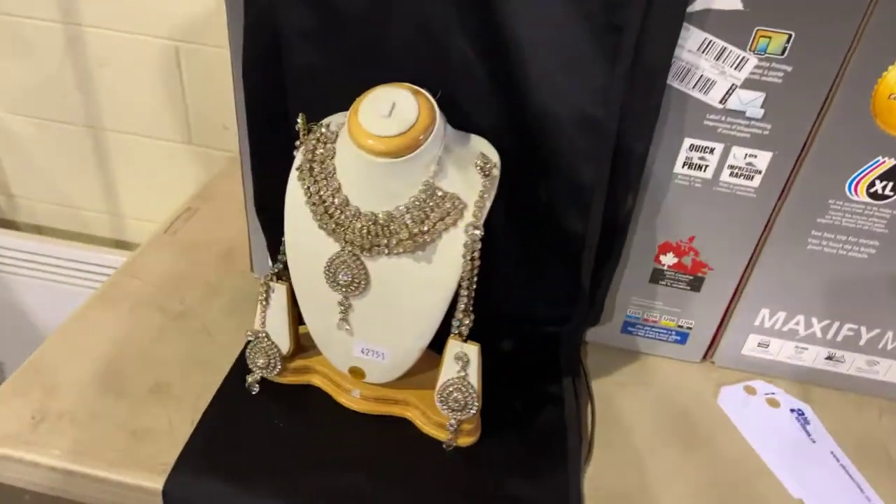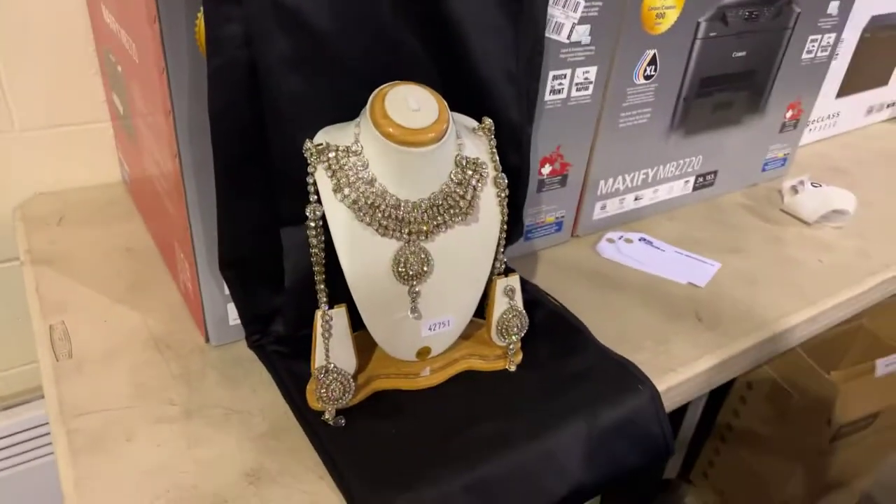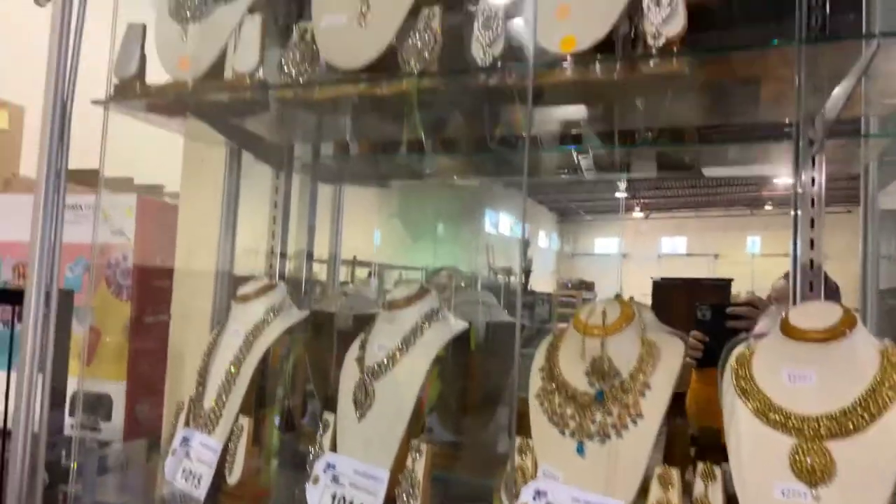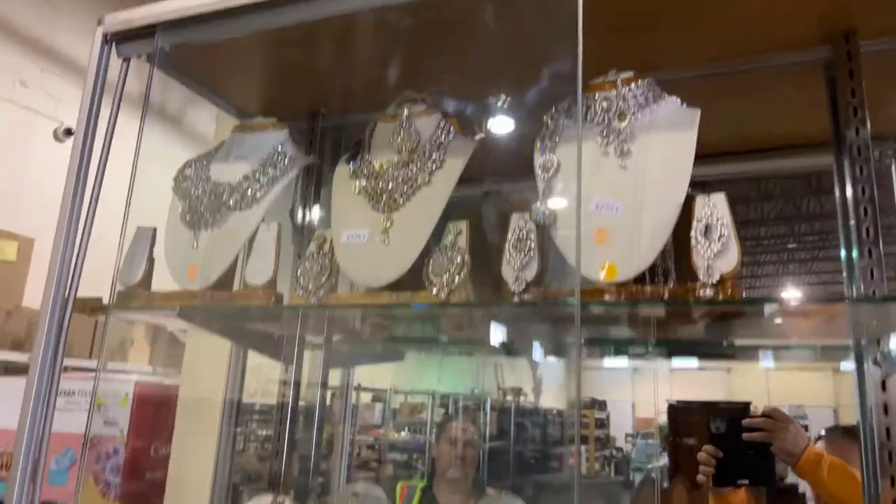We have some nice necklaces — check out these beautiful necklace and earring sets, all here to go to the highest bidder.